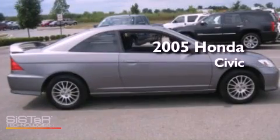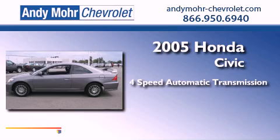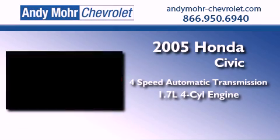This is a 2005 Honda Civic. This car has a four-speed automatic transmission and an inline four-cylinder engine.